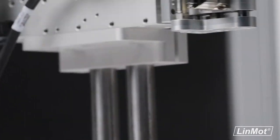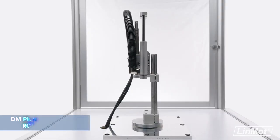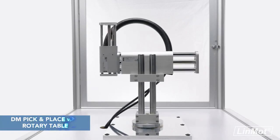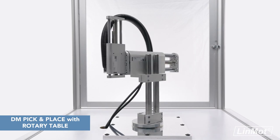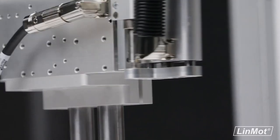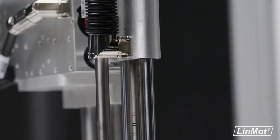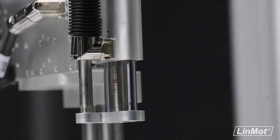Parts and material handling have never looked this good. The DM pick and place unit from Lin Mott can easily pick up objects in place or press them into various types of packaging or assemblies. This flexible system is ideal for everything from industrial, pharmaceutical, and food applications all the way to packaging, processing, automation, assembly, and material handling.